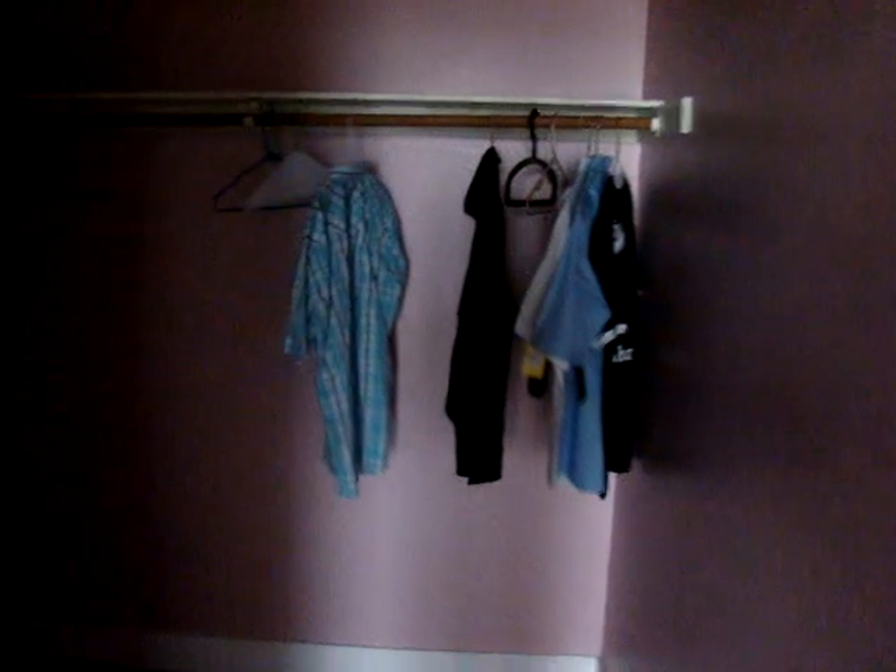Here's the closet — pretty big walk-in closet. Not too many clothes hung up there; they're still inside the suitcases and bags. Pretty big in here. Out of the bathroom, out of this room.